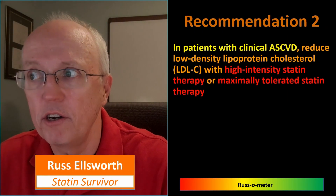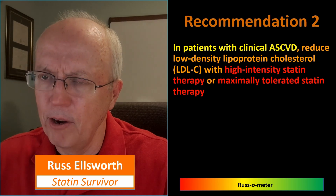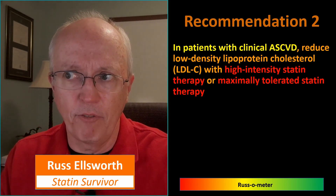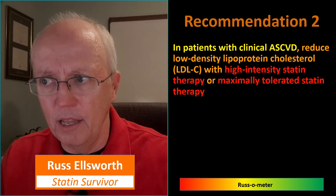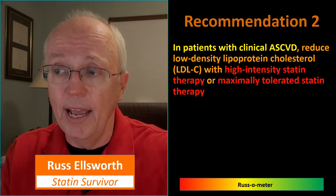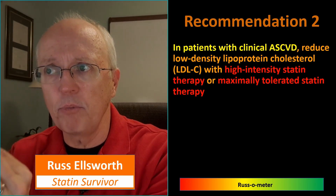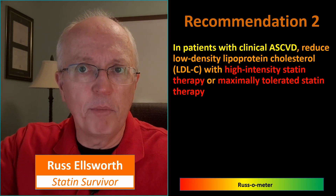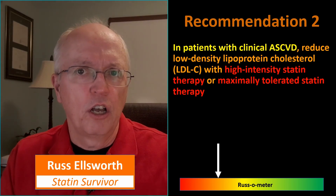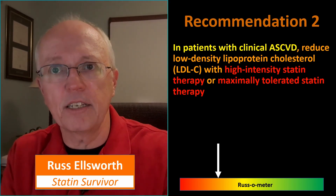Recommendation two: in patients with clinical heart disease, reduce LDL with high-intensity statin therapy or maximally tolerated statin therapy. My objections to statins are when we give them to healthy people and ruin their health by doing it — so here I take a neutral stance. However, that phrase 'maximally tolerated statin therapy' means give them as much as they can still tolerate. What we should be doing instead is the minimal dose that is effective. I think that's a far better approach.